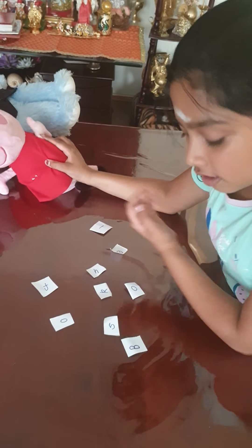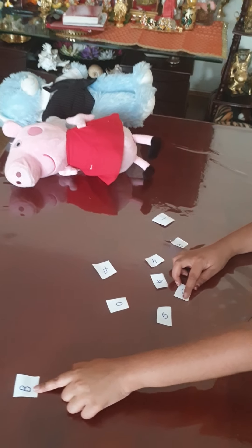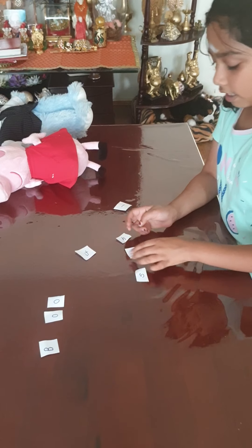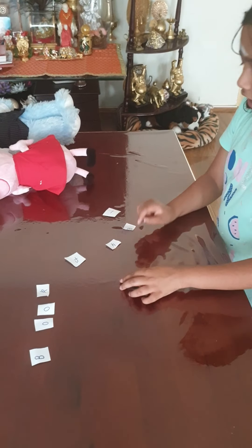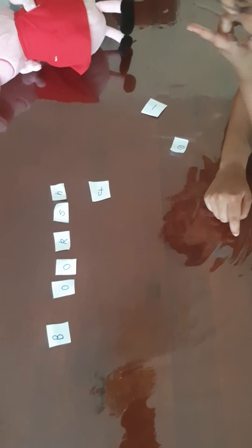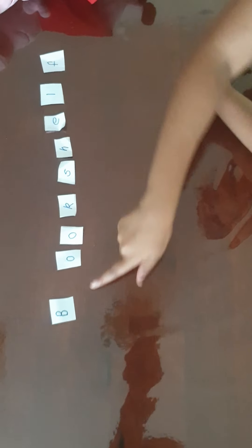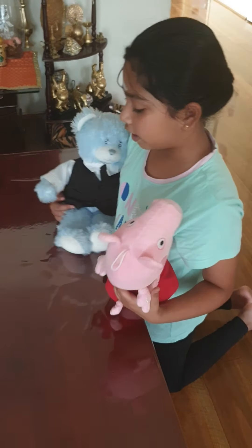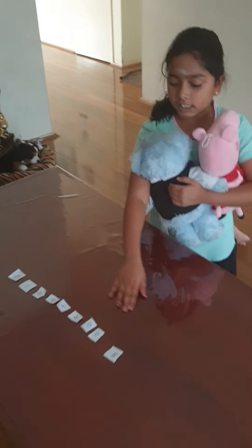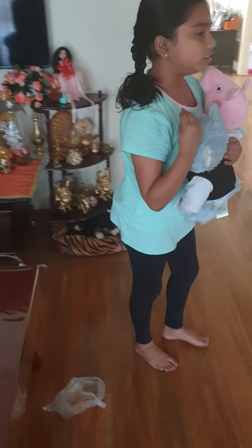Peppa, do you know what it is? I spelled one word — it's B-O-O-K, so it's 'book.' Then we have another five letters. This spells 'shelf.' Bookshelf! Do you think this is correct? I think it's correct, guys! So we have to find a bookshelf — where could the bookshelf be?